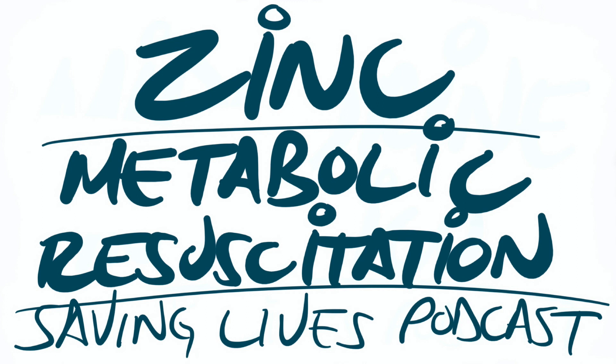During all this COVID stuff, I also heard that zinc was involved in his protocol for COVID patients. And in addition to that, with a number of other things, I've heard zinc be mentioned all over the place.